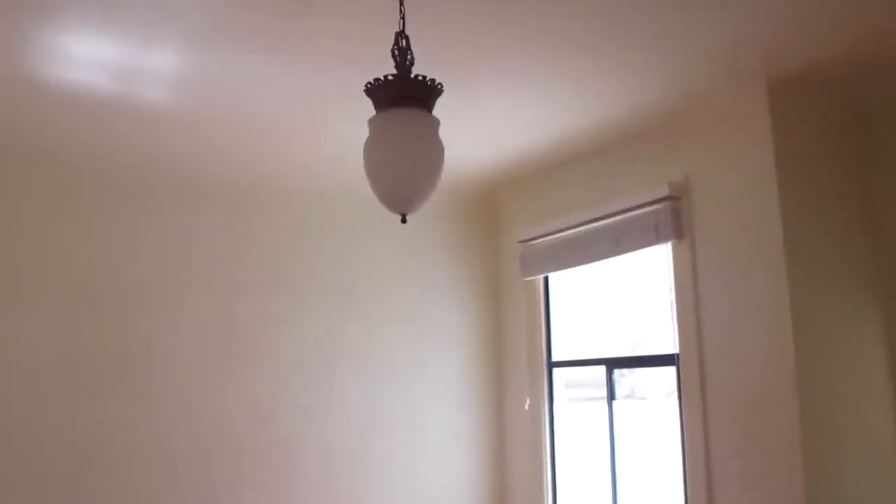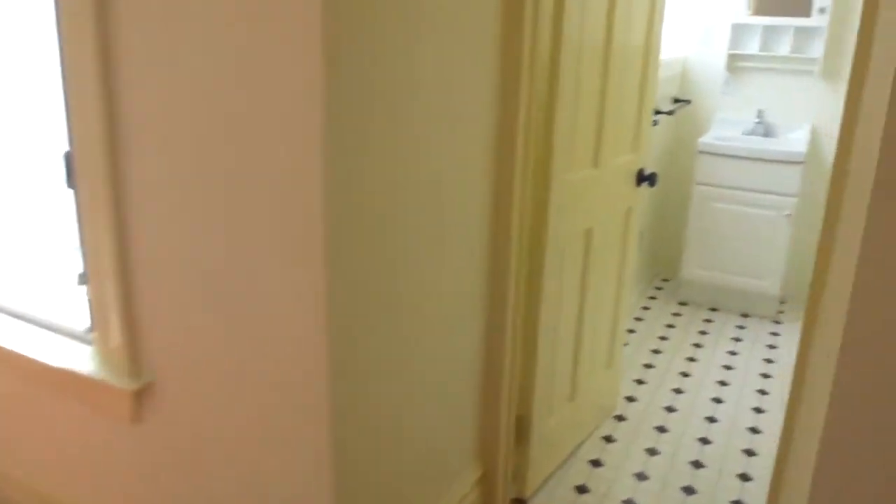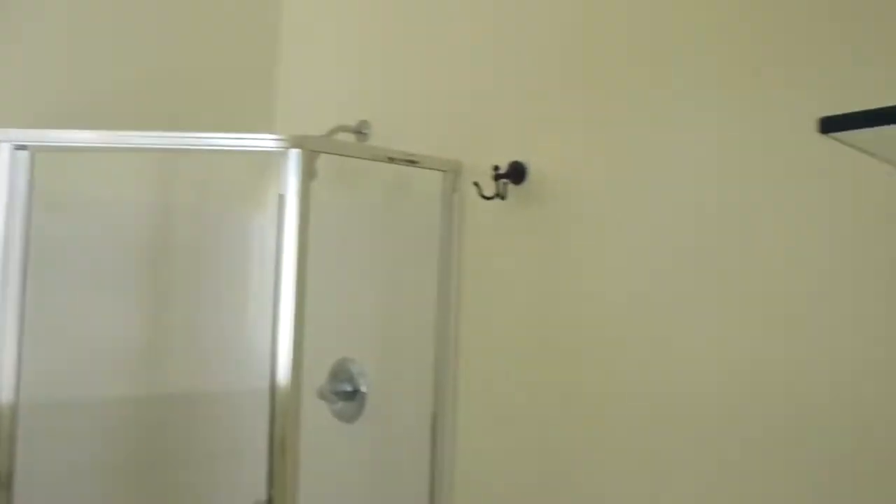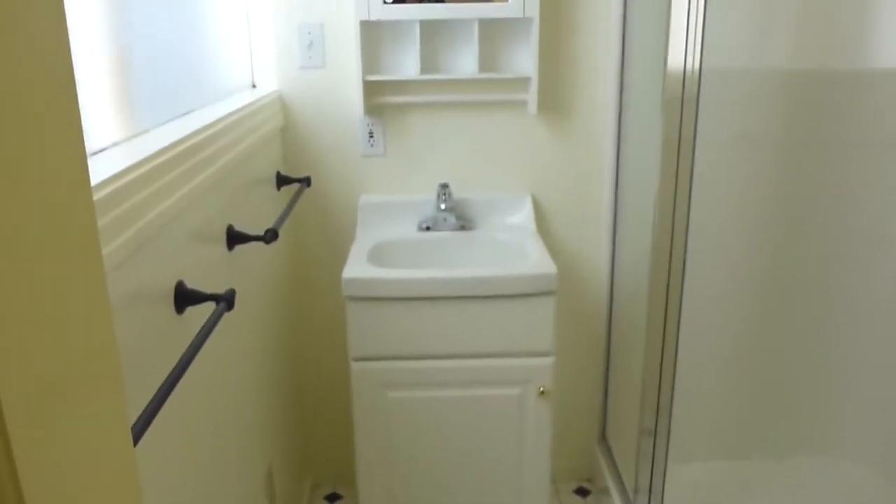To the left is the master suite. Nice size, full closet, and its own bath with a stall shower. Some shelving, a cute vanity, checkered floor, and a pendant light.